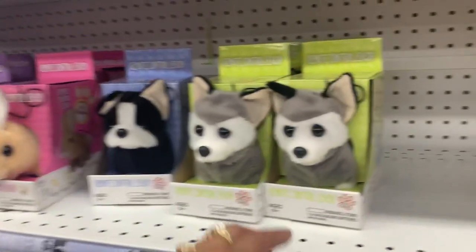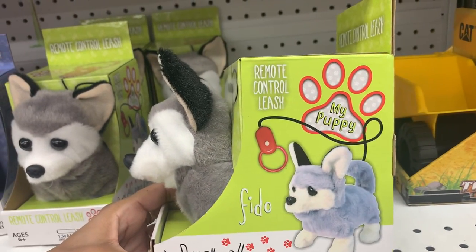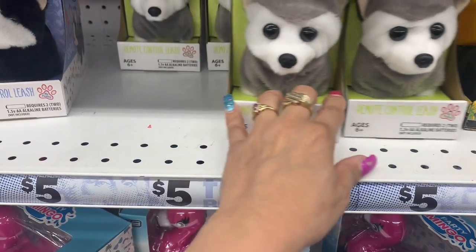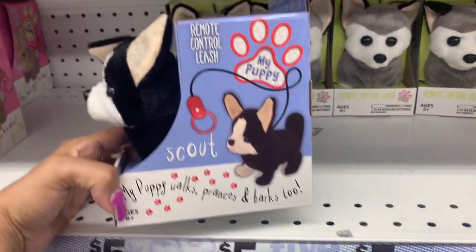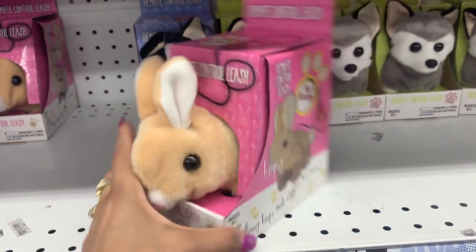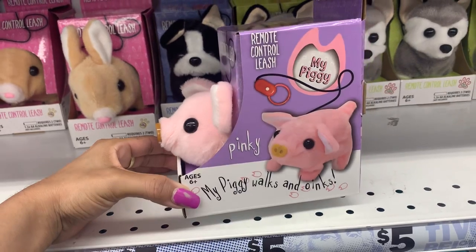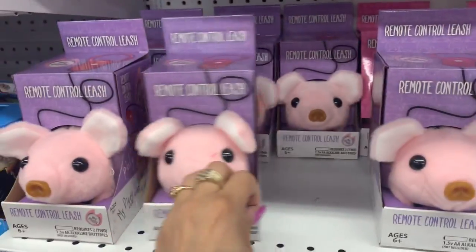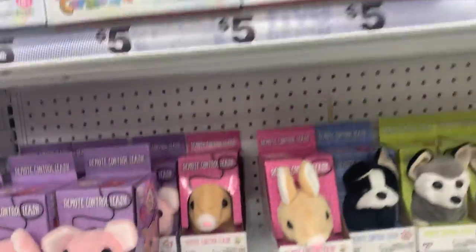Oh, what is this — a remote control leash? Look at this, guys, how cute — with a remote control leash! And this is only five dollars. They have different ones: they have this other dog, how cute and adorable! And they have a little bunny as well. And look at this little piggy one — it has a leash on it, look at how adorable it is. It looks like those are the only ones they have, which is absolutely adorable.